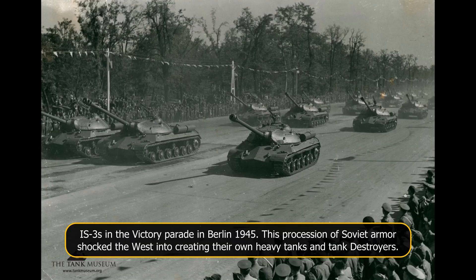Tanks like the IS-3 and T-10 loomed large in the imagination and nightmares of Western planners, along with some incorrect assessments of the armour of a new generation of Soviet medium tanks. This meant that new means of countering Soviet armour were needed.